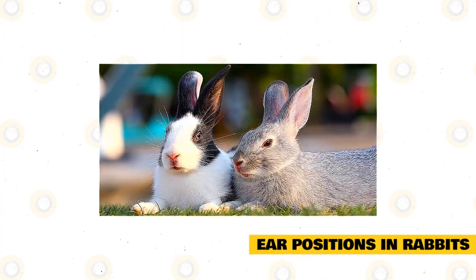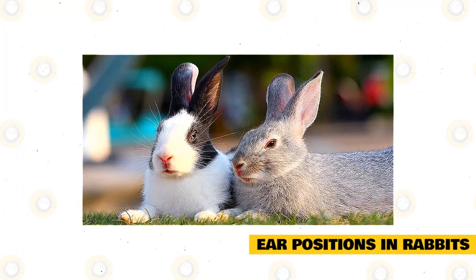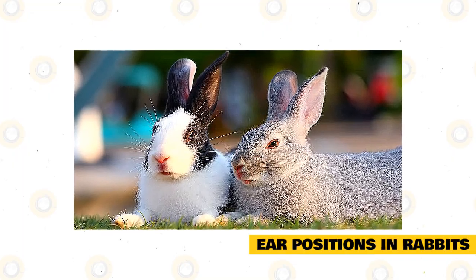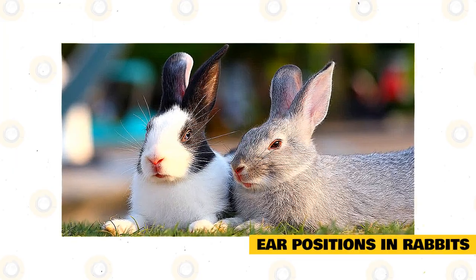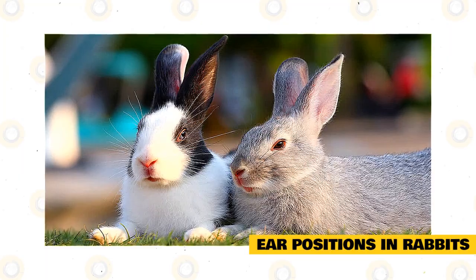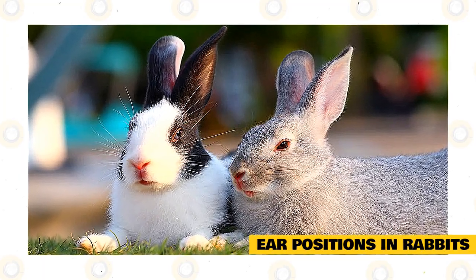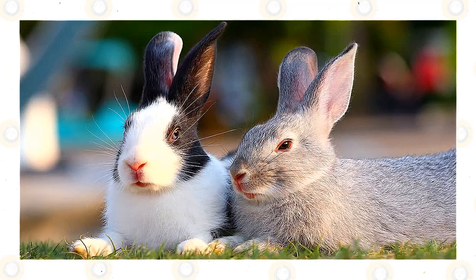Ear positions in rabbits: rabbits have a lot of control over their ears. The ears can swivel 270 degrees to listen to sounds from any direction, and they also have movement front and back with limited movement side to side. As you observe your rabbit, you'll find that they move their ears around quite a lot. Watching the ears is a great way to figure out if your rabbit is curious, angry, or even happy.